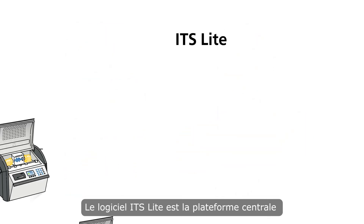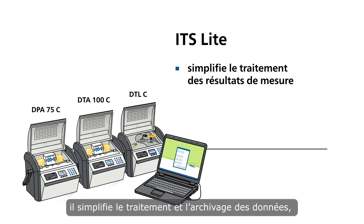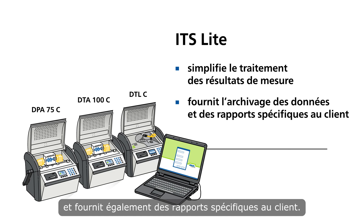The ITS-Lite software brings it all together by simplifying the processing of measurement results, delivering customer-specific reporting, as well as data archiving.